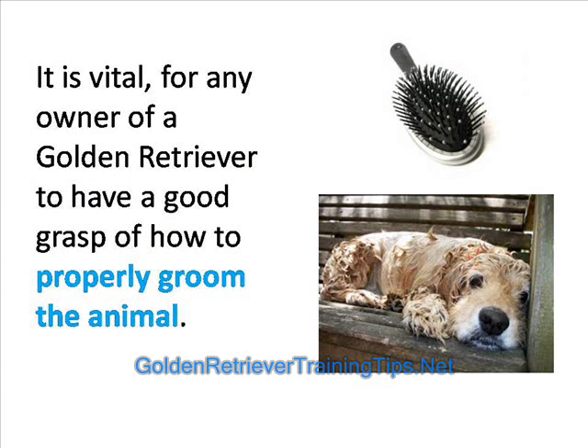It is vital therefore that any owner of the Golden Retriever breed has a good grasp of how to properly groom the animal. The grooming of the animal is vitally important not only for impressive looks but also to maintain good health and hygiene.